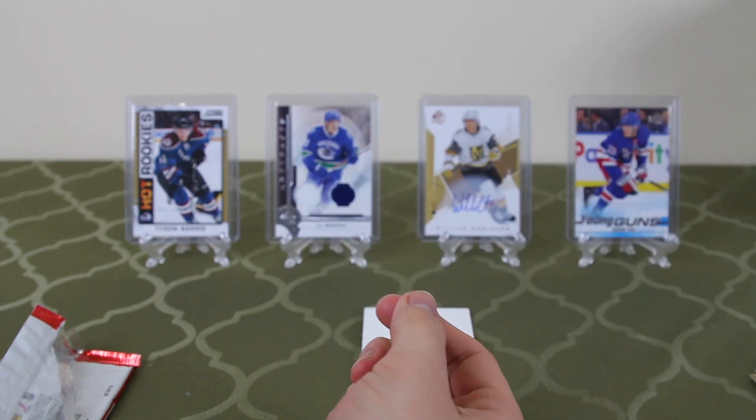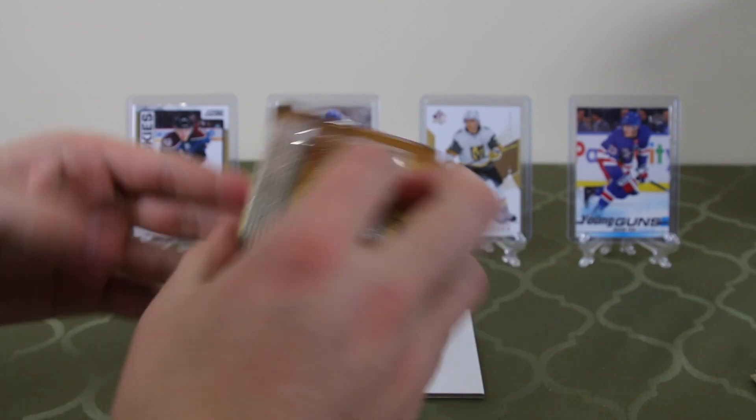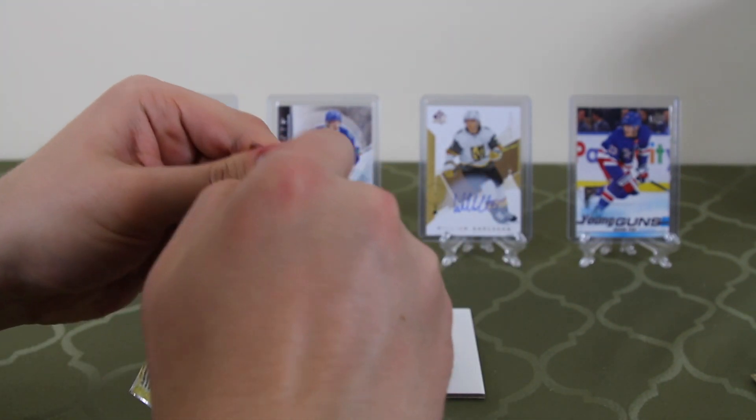You get a lot of players you don't know in this set because it's really huge — like 500-plus cards. It's literally like every player that played in the league that year.